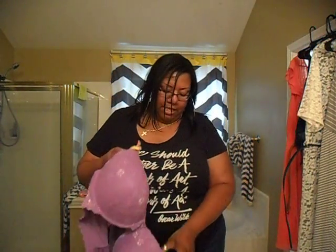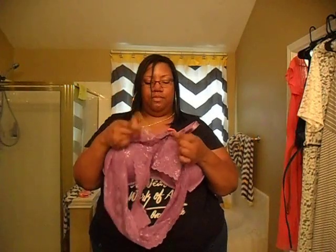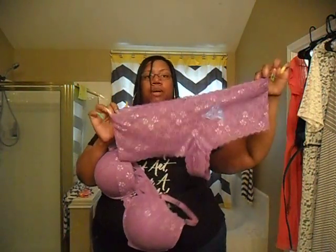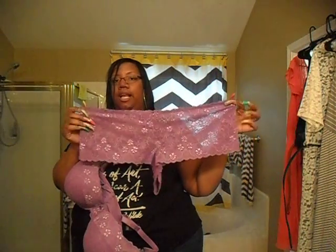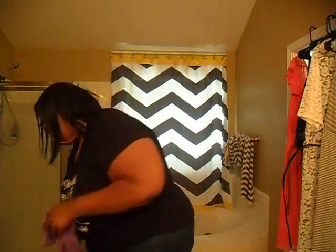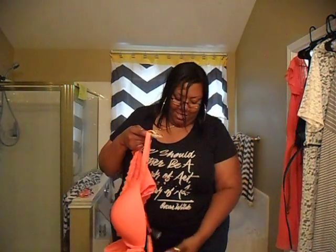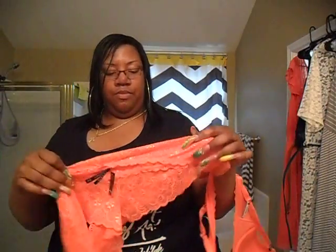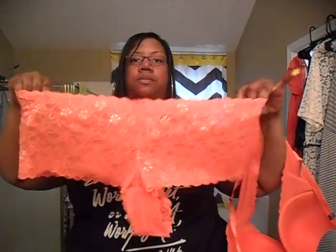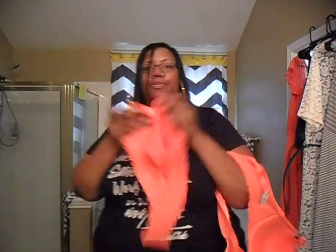This next set is all lace and it's purple — that's the matching set. Then the last set is so cute, it's coral. The bra has lace on the side as well, and then these are the matching panties — they have a little bow and they're laced all over. That's cute, right?